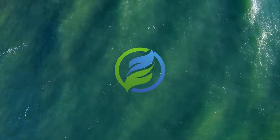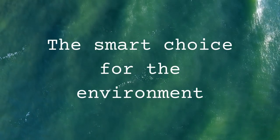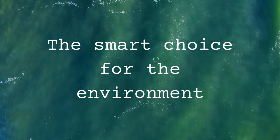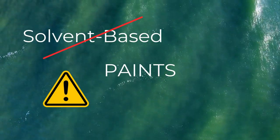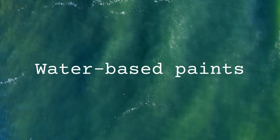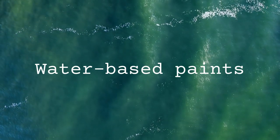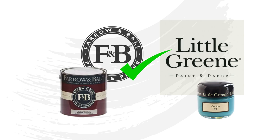As a responsible painting business operating in 2024, we are fully committed to being environmentally friendly in the works that we undertake. We have therefore pretty much eliminated the use of solvent based paints and have transitioned over to applying only water based paints on all of our painting projects. We work with only top quality branded paints, working with the Dulux trade and heritage range, Farrow and Ball, and Little Green paints.